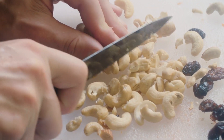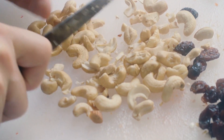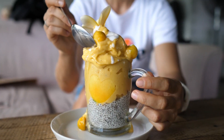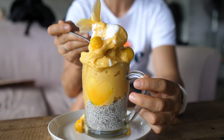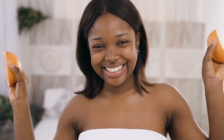Nuts and seeds such as almonds, cashews, and chia seeds are packed with healthy fats, vitamins, and minerals. The omega-3 fatty acids found in nuts and seeds help maintain skin hydration and reduce inflammation. Vitamins E and minerals like zinc are essential for healthy skin. Include a handful of nuts or seeds in your snacks or incorporate them into your recipes for radiant skin.